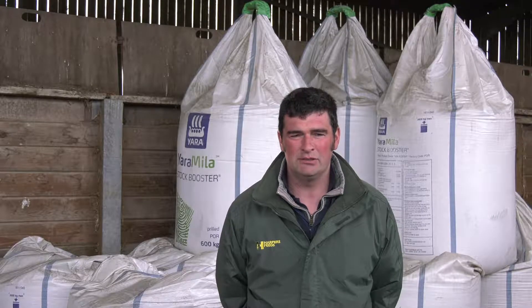It's all grass, all livestock — beef and sheep. We lamb about 1,400 ewes. We lamb one flock early at the end of January, and then a main flock in April of about 1,000 ewes.